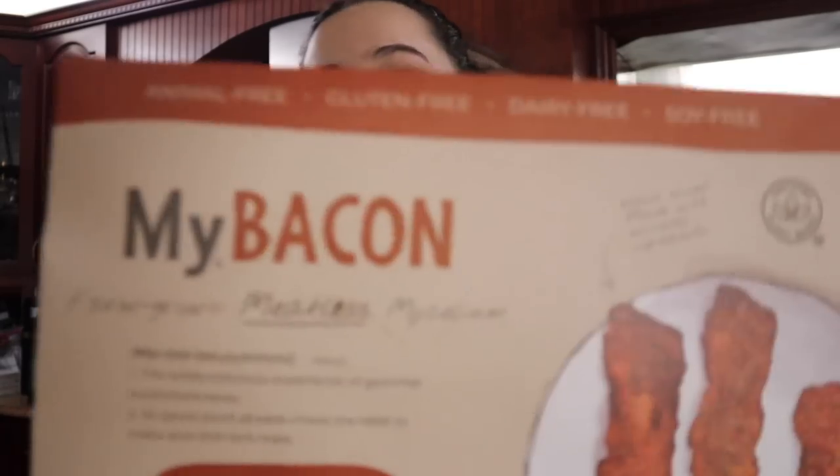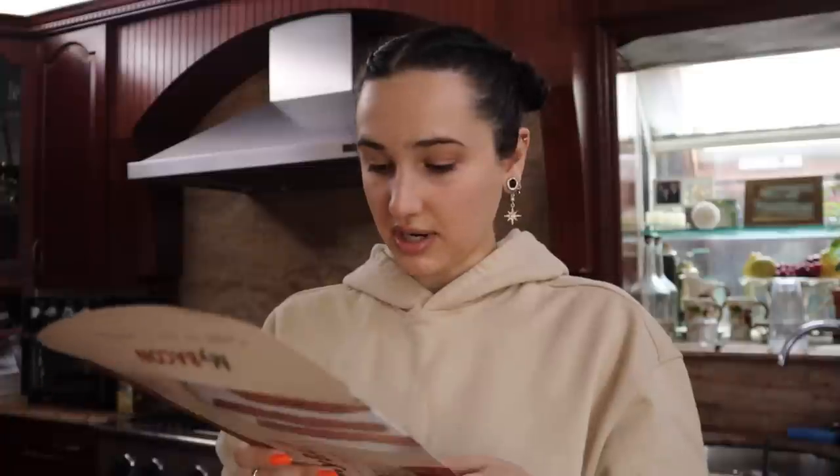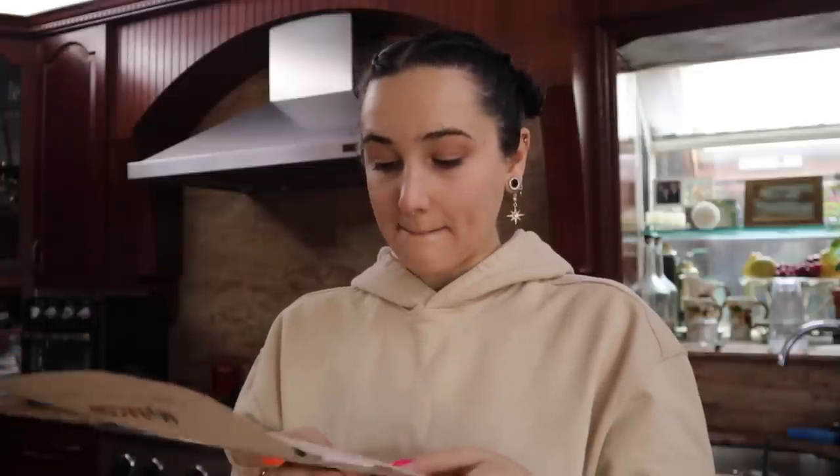I wasn't planning on shooting this today, but then I looked at the expiration date and saw it expires today, so we have to shoot it. I got sent a package from My Bacon — nice packaging. It's mushroom bacon. The ingredients are really short: mushroom, salt, coconut oil, sugar, natural flavor, beet juice. Two slices is 50 calories and three grams of protein.